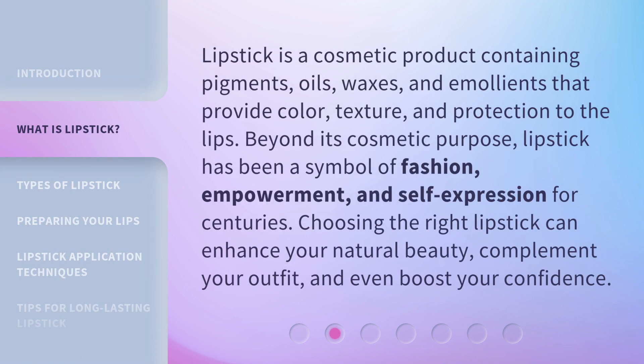Lipstick is a cosmetic product containing pigments, oils, waxes, and emollients that provide color, texture, and protection to the lips. Beyond its cosmetic purpose, lipstick has been a symbol of fashion, empowerment, and self-expression for centuries. Lipstick can enhance your natural beauty, complement your outfit, and even boost your confidence.